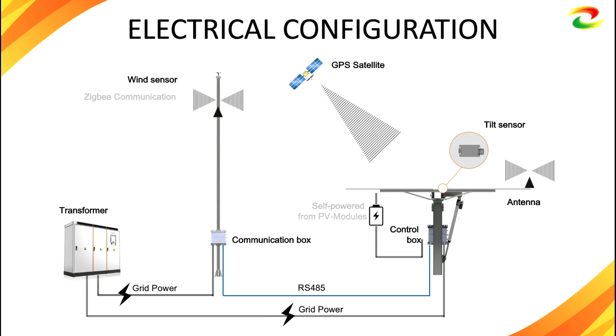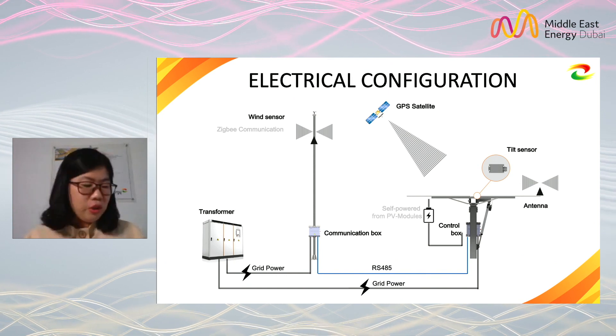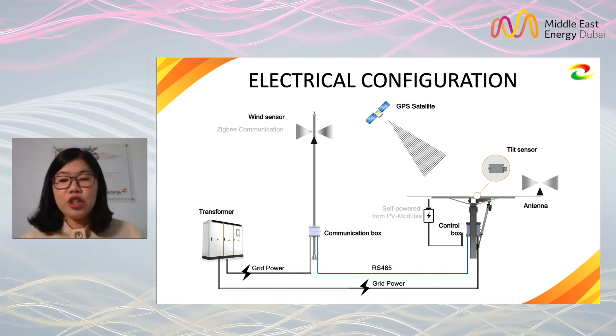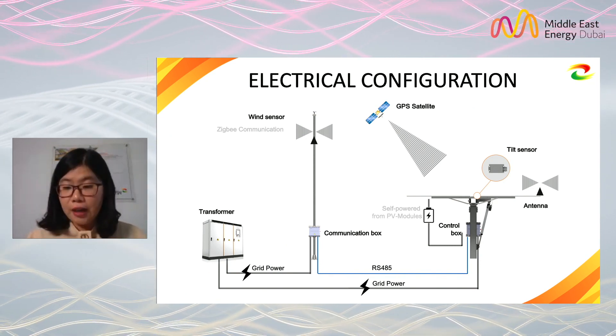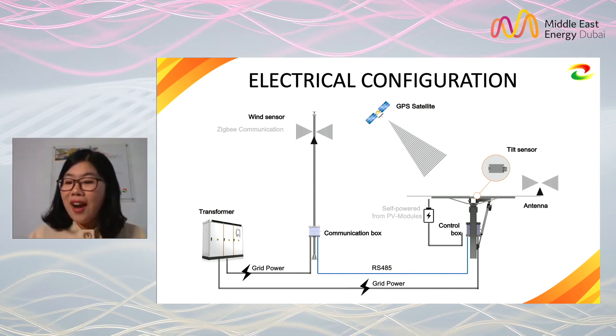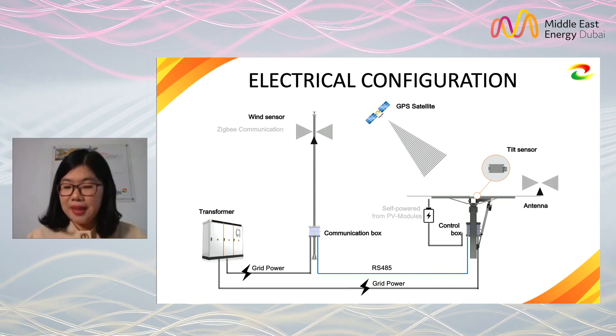We offer two power supply options: you can choose self-powered directly from the PV module, or choose grid power from a transformer. For communication between the communication box and controller, you can choose wired RS-485 or wireless connection through ZigBee.